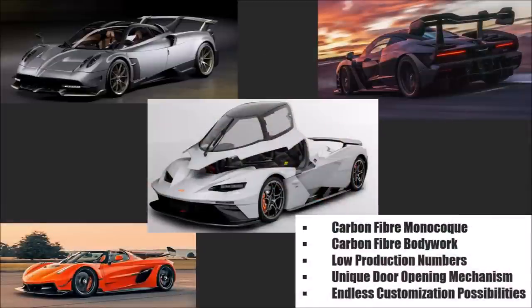Carbon fiber monocoque, carbon fiber bodywork, low production numbers — they only want to produce 100 per year — a unique door opening mechanism and endless customization possibilities.